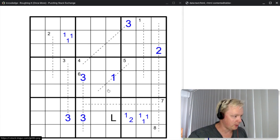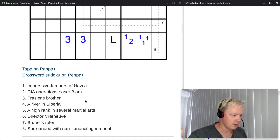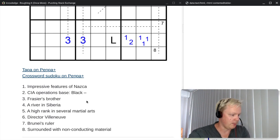Thought I'd show you the grid first. We have blue and black numbers and some dotted lines, and we also have a couple of crossword clues at the bottom.